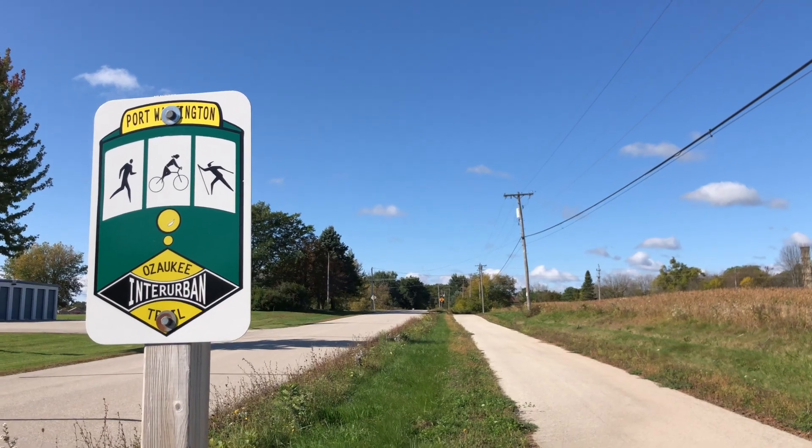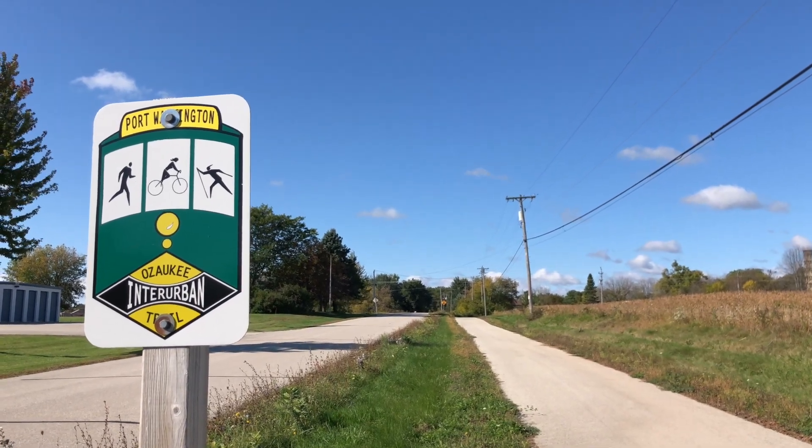Hello my friends, hello everyone, and welcome to this brand new series I will be doing on the channel called Trail Review, where basically I will just be reviewing the trails that I hike. I'm going to go to as many hiking trails as I can and review them mostly based on how crowded they are and how good the scenery is. Today we're going to be talking about the Ozaki Interurban Bike Trail.